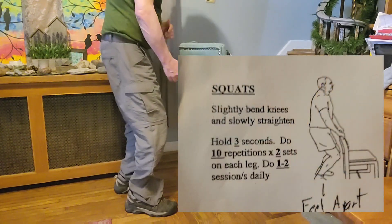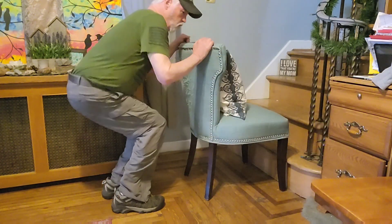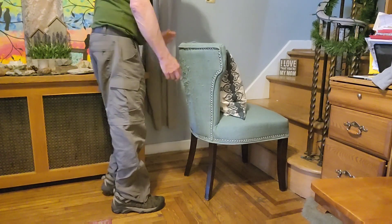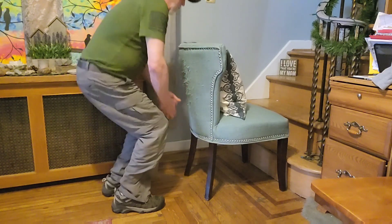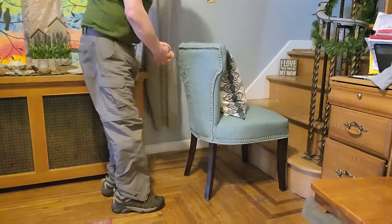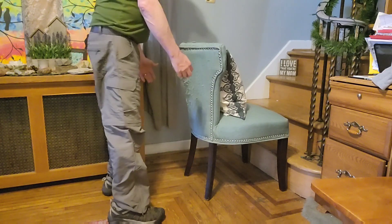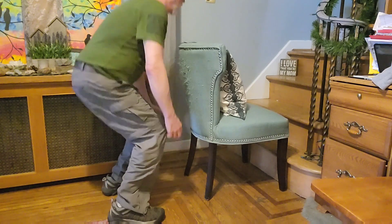Next are squats. Make sure you're holding on and then come down — you don't have to go too low, but you don't want to break the plane of your knee. Just go down as far as you can. I'm not going to use the chair because I'm also working on balance. Legs shoulder-width apart, doing a squat — up and down 10 times.